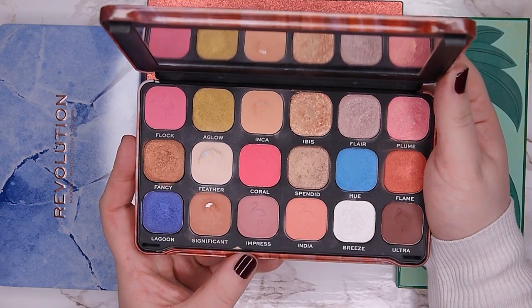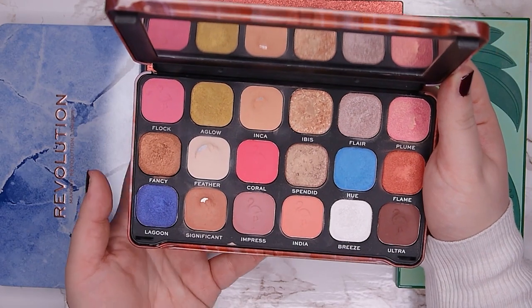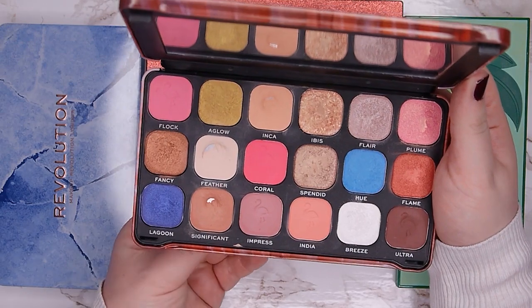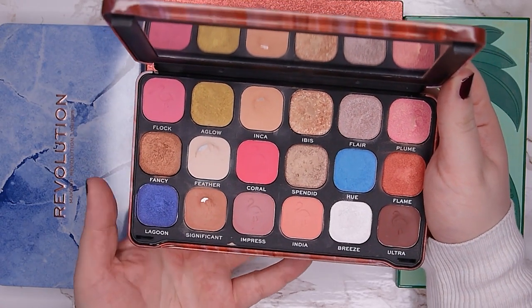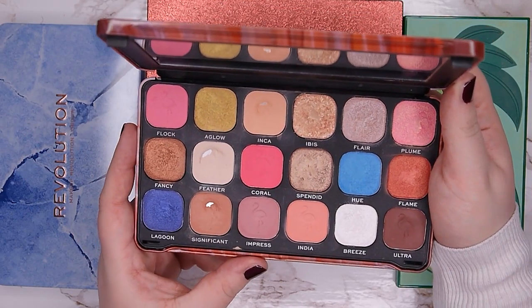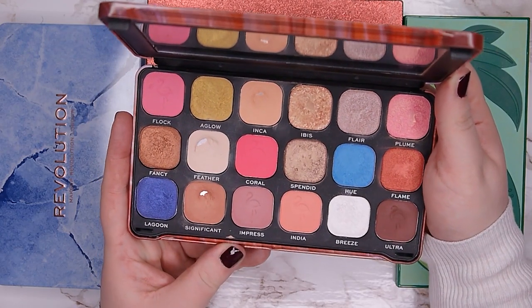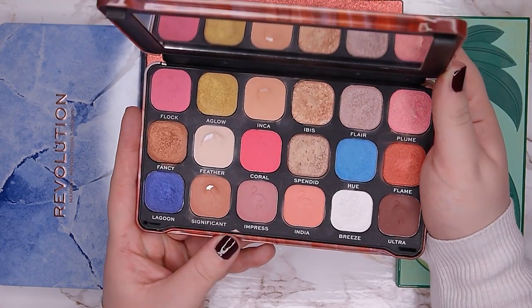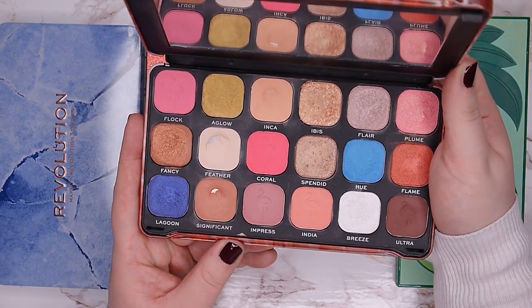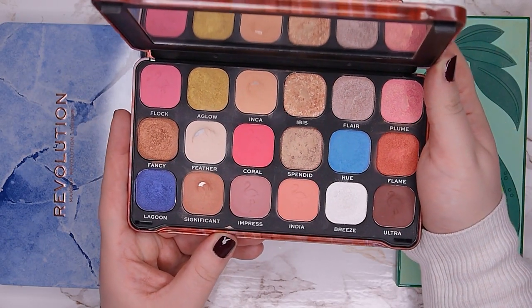I love this packaging so much. This palette has been in my Pandas eyeshadow series, has a really nice mirror, and I enjoy it a lot. The formula is so much better than the Deep Dive palette. The mattes are pigmented, you can build them up, blend them out easily, and the metallics are really nice in this one.